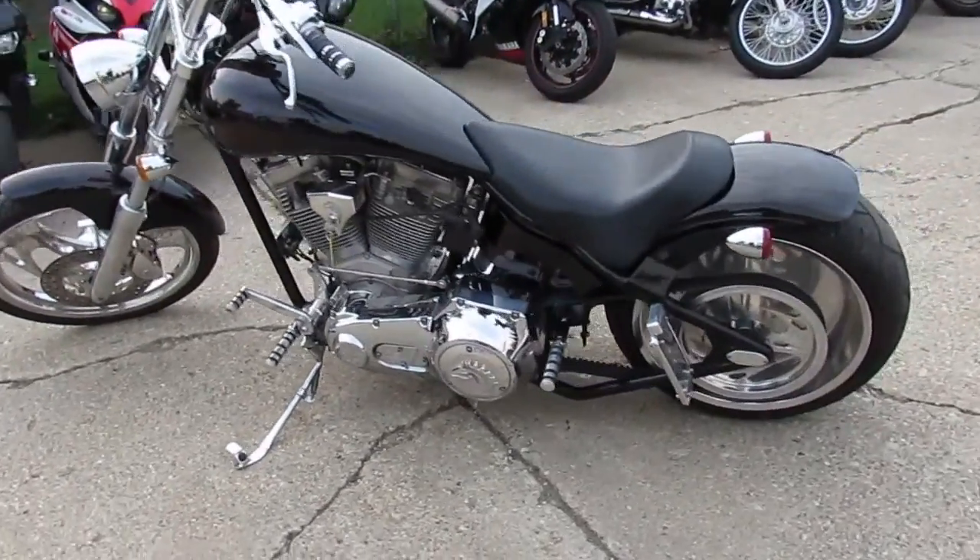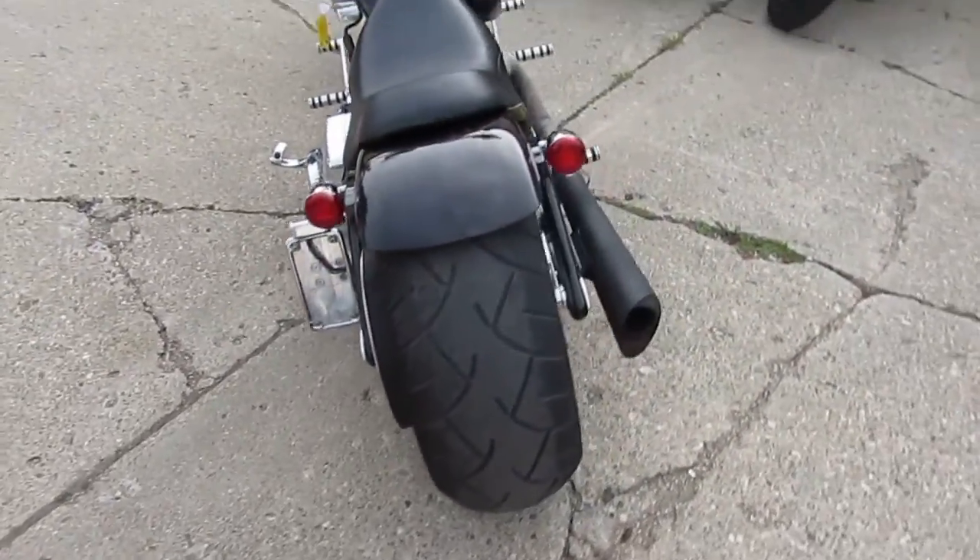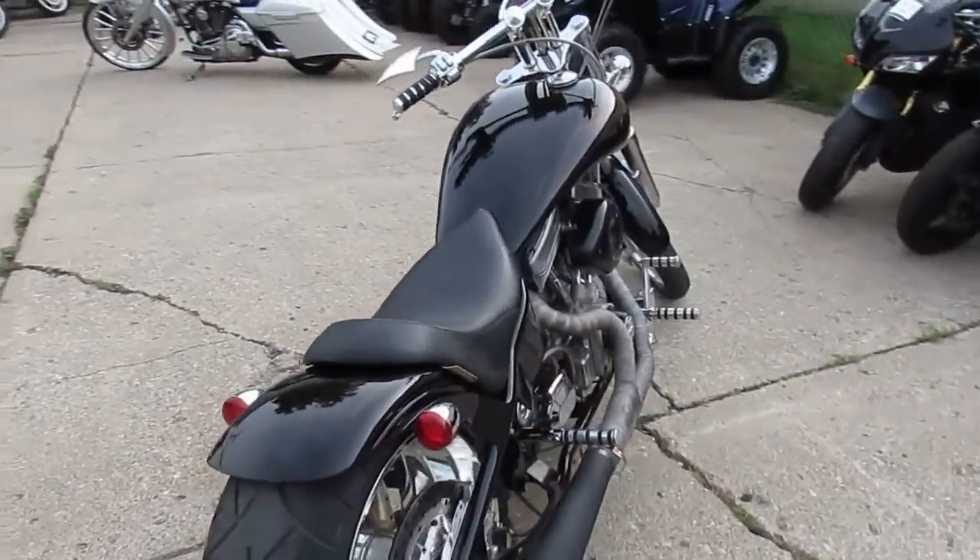Hey guys, it's Approval Powersports doing some videos on our used bikes. We got a super cool one here — it's a 2003 American Iron Horse Tejas.